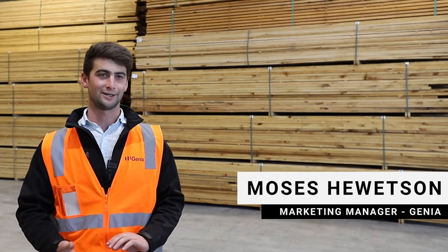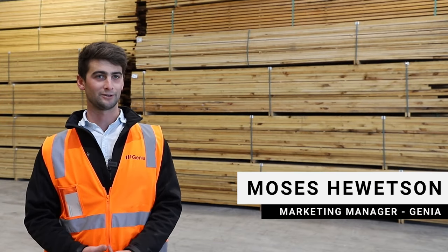Genia does a lot of things. We really specialize in taking a New Zealand plantation-grown radiata pine and turning it into high-value products.